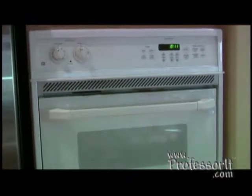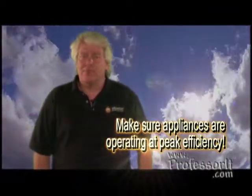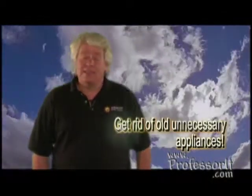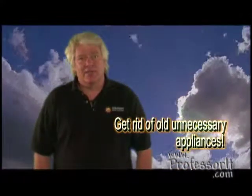Be sure to buy models that are rated for high energy savings. New models have much greater energy efficiency and normally pay for themselves in energy savings in 2 years or less. If you can't buy new, get your appliances serviced so they're operating at peak efficiency. If you're not using a spare refrigerator or freezer to full capacity, get rid of it. Usually you can get $50 and a free pickup from your utility company.